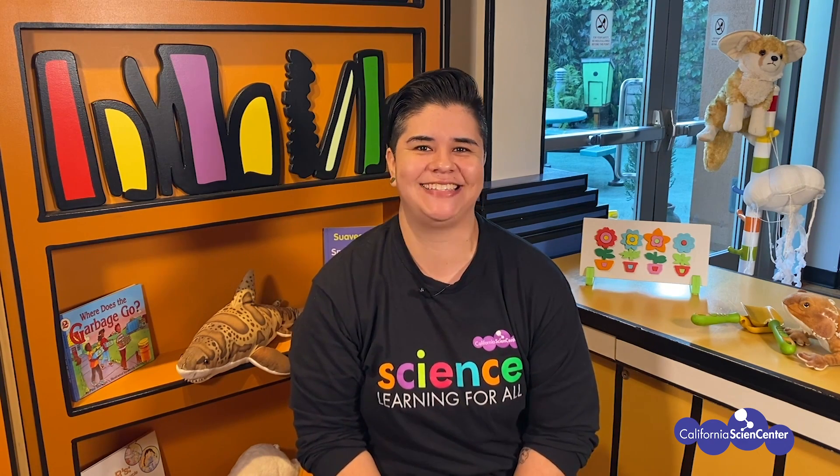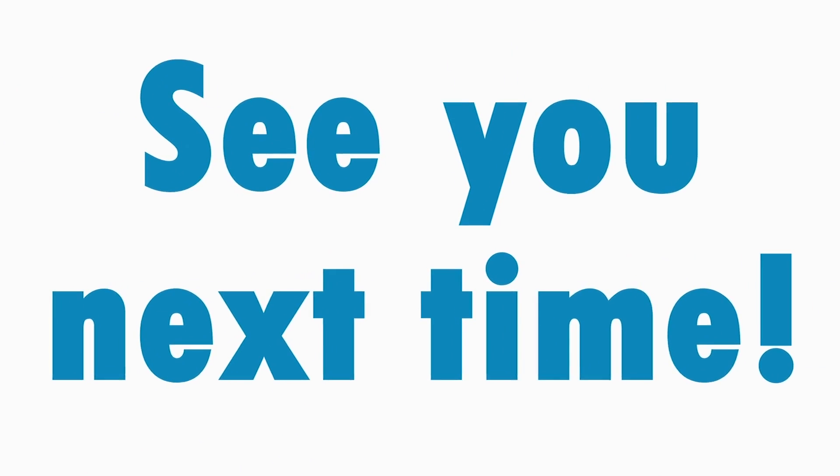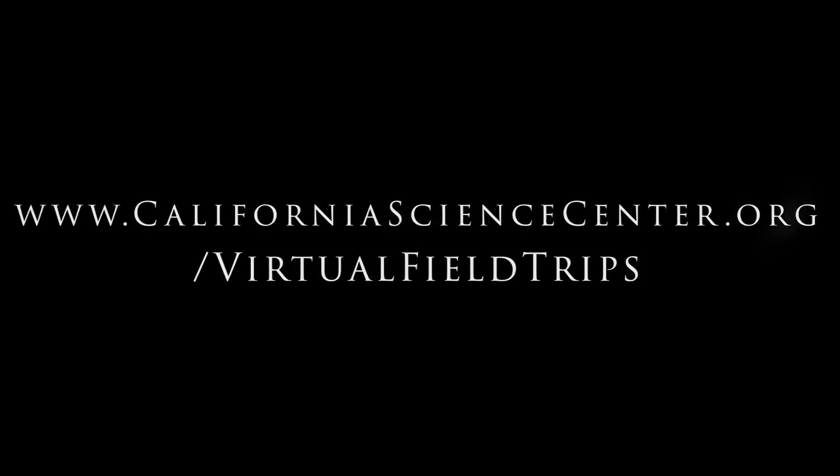We hope you had fun on this virtual field trip at the California Science Center, and we look forward to seeing you next time. For more virtual field trip fun, visit our website!